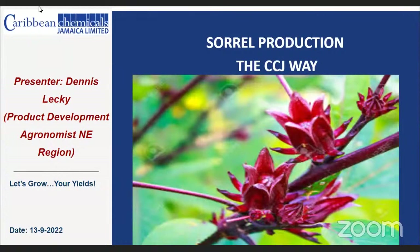Good afternoon all and welcome to another one of our live streams. This session will be focusing on sorrel production the CCJ way. I am your presenter Dennis Lecky, Development Agronomist from the Northeast Region. Let's get into it.